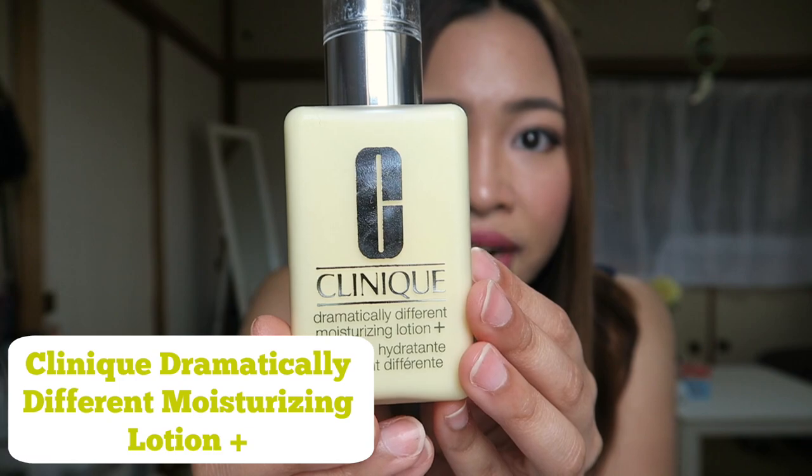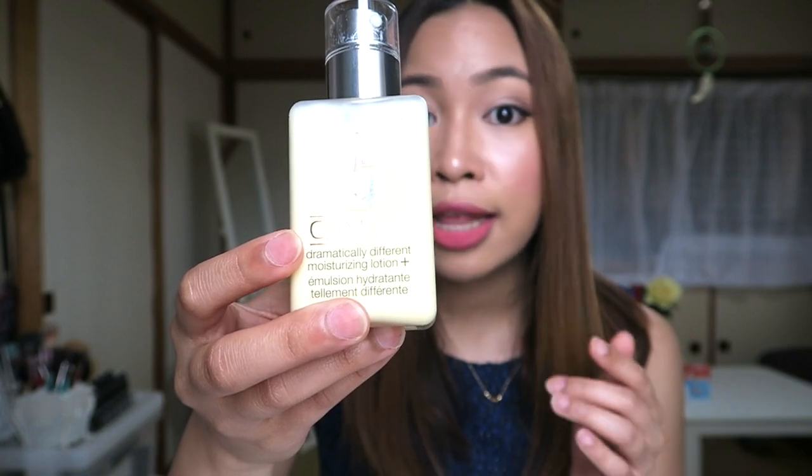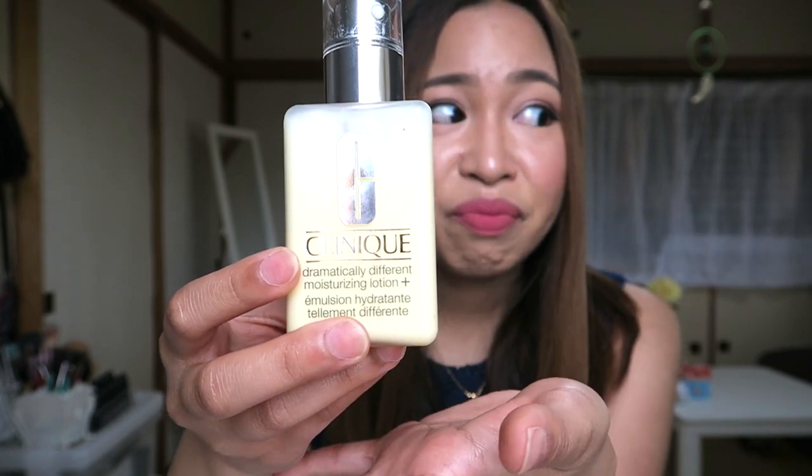The next product isn't really a Japanese product, but after researching it, I found out that this product was originally only distributed here in Japan. It's an American brand — it's the Clinique Dramatically Different Moisturizing Lotion Plus. They made this formulation for Japanese skin. But now I believe you can purchase this even in the Philippines, because last December when I went home, I found this product at the Clinique counter. So you can buy this at Clinique counters all over the world now. I'm including it here since it's somehow a Japanese product.